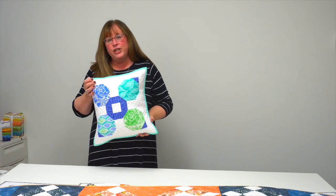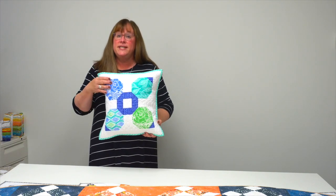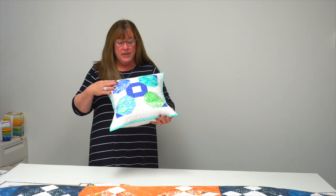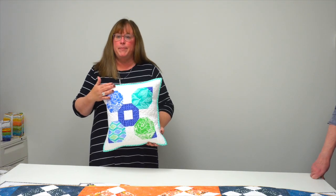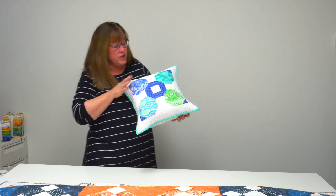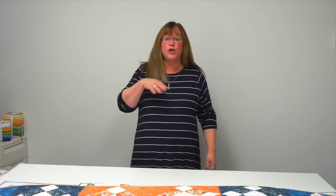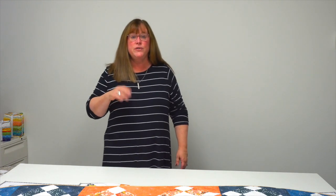Every quilt has a pillow project that Corey shares with you in an alternate colorway. So this is the Proposal pillow, done up in some happy bright fabrics — also made with pieces from fat quarters, though you could obviously use anything. Corey shares her method for making pillows and all you need to know about finishing them, and it's always great to see a quilt in an alternate colorway.